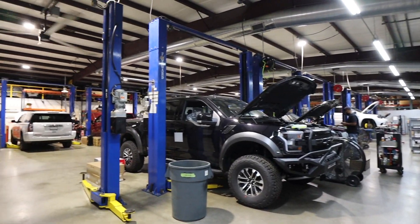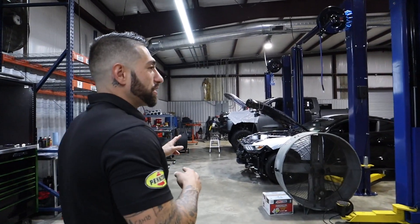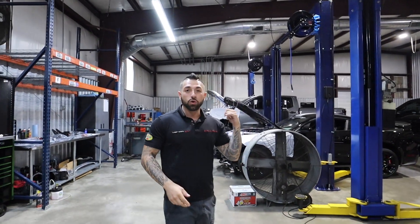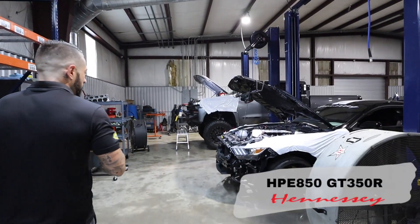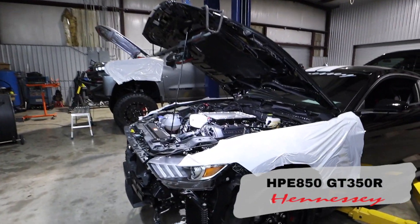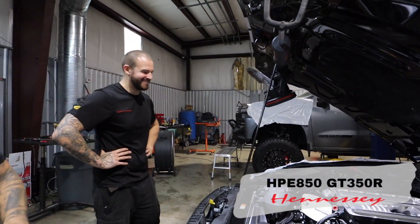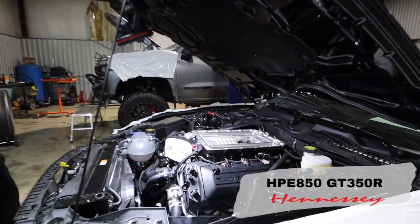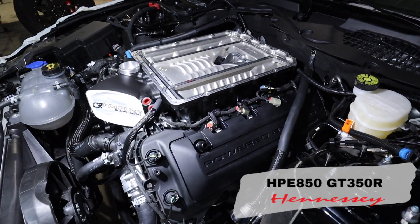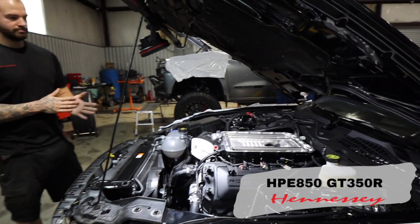Some of the changes we made in the shop — we've added a few lifts. Two lifts over here, one over there, and obviously we have a whole new facility over here. Here are two of our new lifts. James is over here working on the GT350R, getting the 850 package. James works on a lot of different vehicles — he's a great technician, very detail-oriented. He's getting ready to wrap this one up in the next day or so and then it'll hit the dyno.